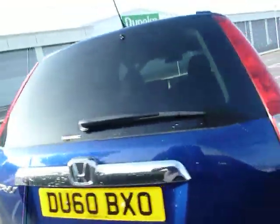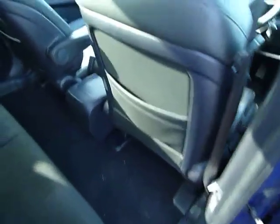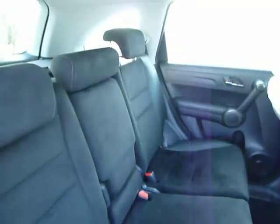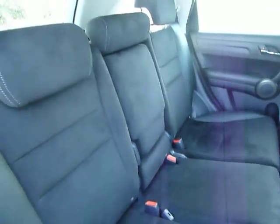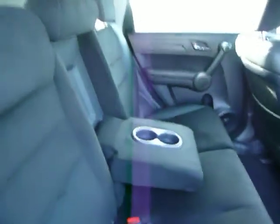And just walk you round to the rear passenger seats. As you can see, this vehicle is in fabulous condition inside and out. Finished in half leather, 60-40 split, three seats, Isofix, centre armrest, and cup holder.